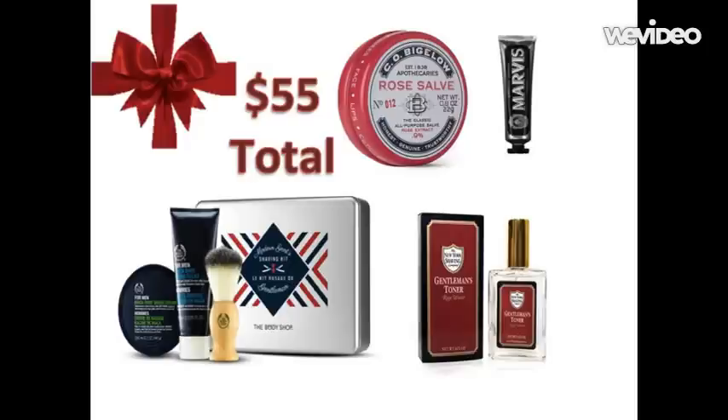Finally, I found from The New York Shaving Company, sold at BespokePost.com, the Gentleman's Toner in Rose Water, retailing at fifteen dollars. This brings our entire total for this bundle to fifty-five dollars.